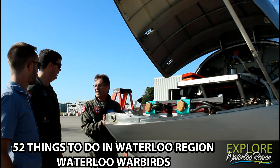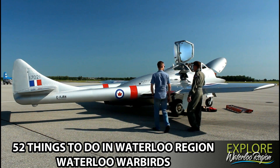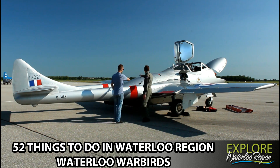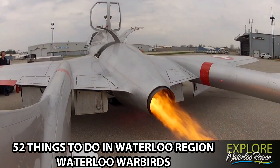Visit with the team and check out incredible aircraft such as a De Havilland DH-115 Vampire — Canada's first jet fighter used by the Royal Canadian Air Force in the late 40s and early 50s. This is just a sample of the Warbirds fleet; there is so much more to see.